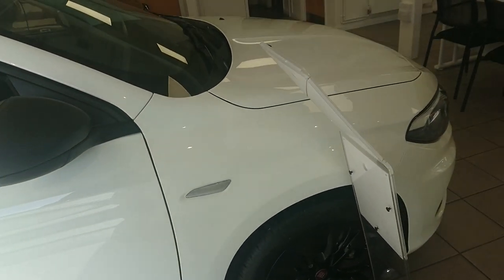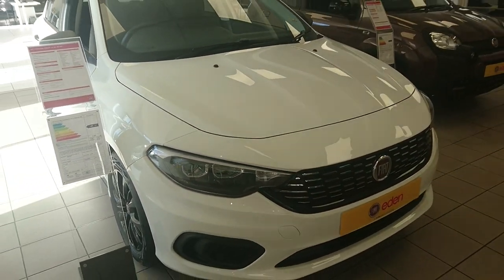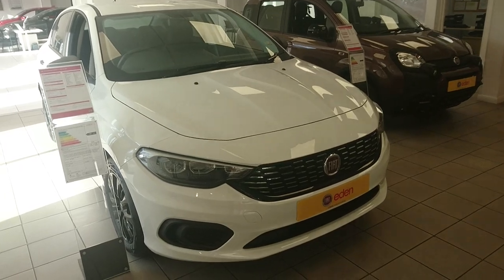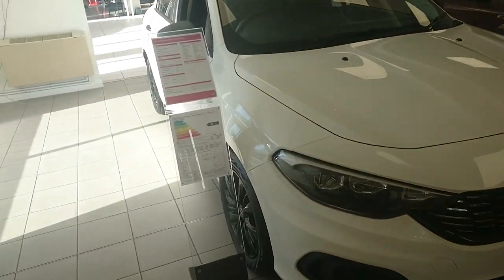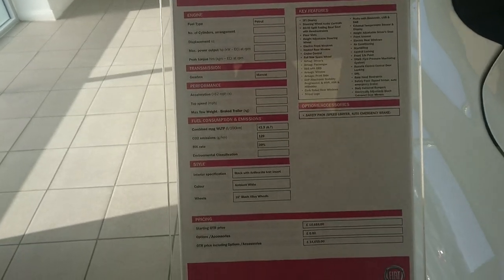I apologise for the light in here — there's not an awful lot I can do about that. They've only got one of these in stock. This is the Street model which retails for just over £14,000 or so.